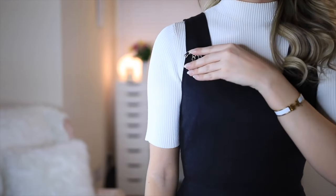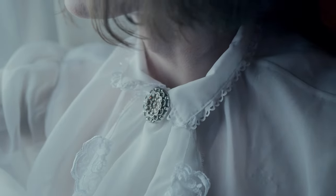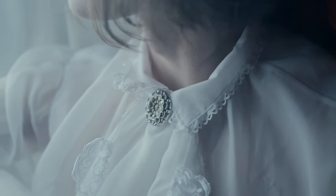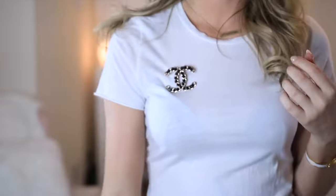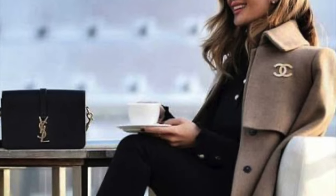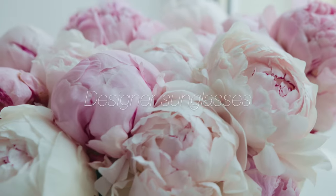The statement brooch is your secret weapon for adding a touch of personality to any outfit. Whether it's a vintage piece with a story to tell or a contemporary design that speaks to your modern sensibilities, a brooch can transform a simple jacket or scarf into a statement of style. It's a small detail that says a lot about your attention to the finer things in life.